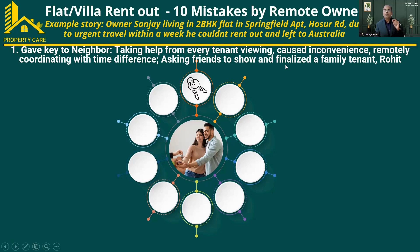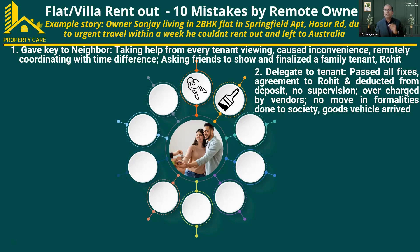Sometimes he also takes help from tenant's friends to show the property. Finally, he finalized a tenant called Rohit — a family tenant — and decided to go with him. But when the tenant was moving in, the flat was not ready; a lot of fixes had to be done. Because Sanjay had left in a hurry, he delegated all the fixes to the new tenant Rohit. He passed all the fixes to Rohit, and the rental agreement was also made by the tenant. Sanjay told Rohit that whatever expenses were incurred, they could be deducted directly from the deposit.